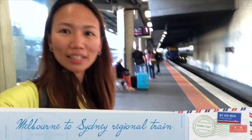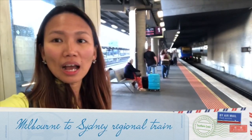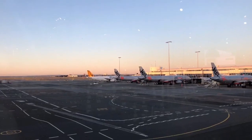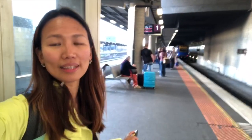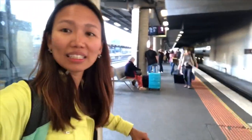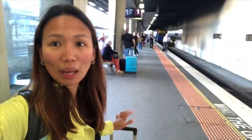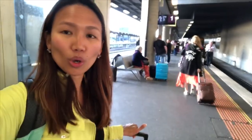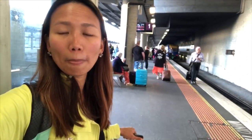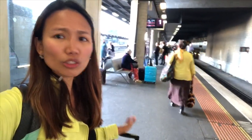Hi everyone, welcome back to my channel. What happened today was I booked a flight going to Sydney from Melbourne. Unfortunately it got cancelled, and I tried looking for other airlines, but because eight flights from Jetstar were cancelled because of an IT outage — their system was down — so everyone grabbed flights from other airlines right away and the prices went up like $400. So what I did was I tried booking a trip on the Melbourne to Sydney train so that I can get there on time.